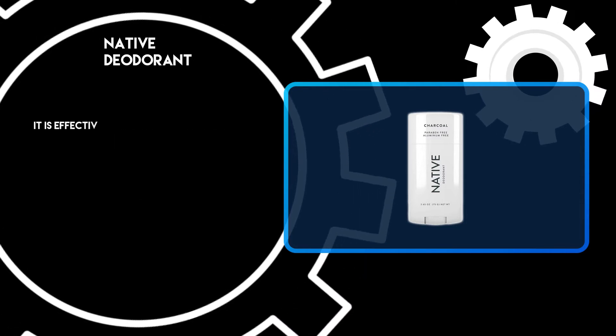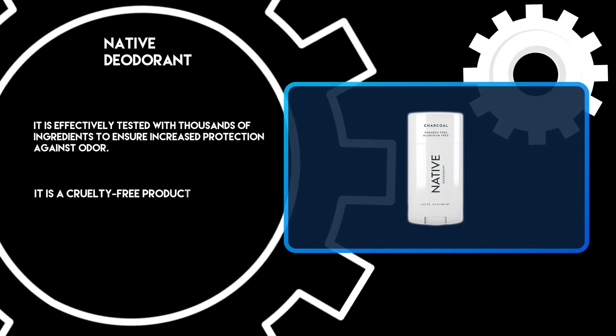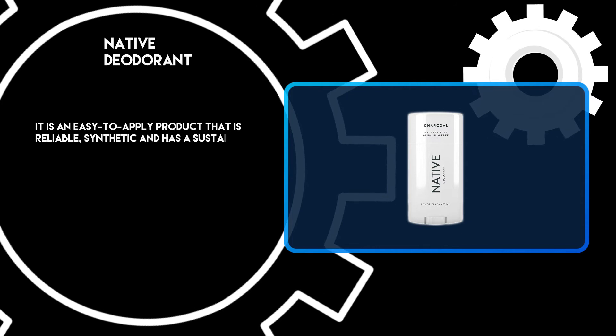It is effectively tested with thousands of ingredients to ensure increased protection against odor. It is a cruelty-free product. It is an easy-to-apply product that is reliable, synthetic, and has a sustainable scent.